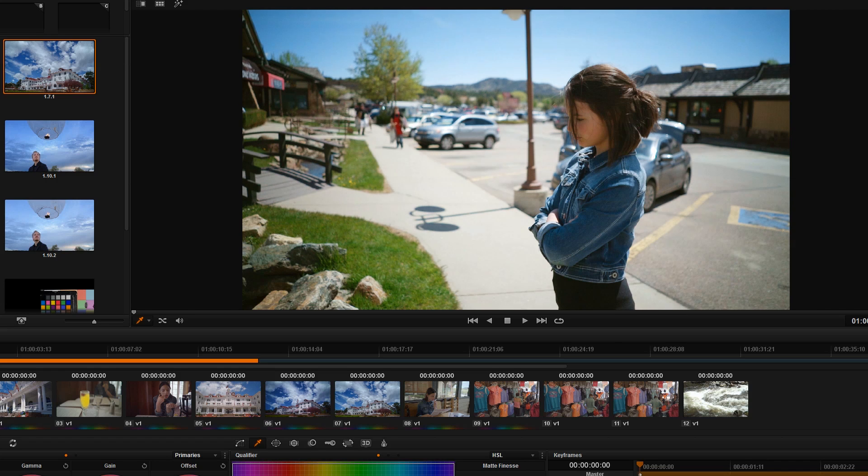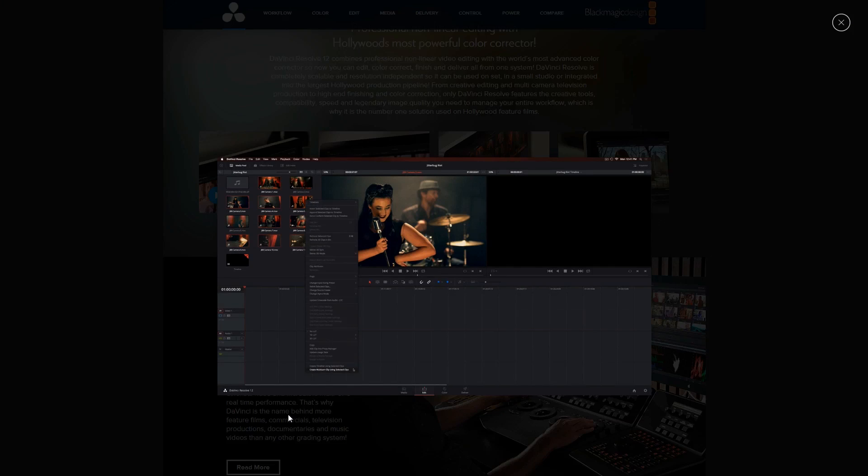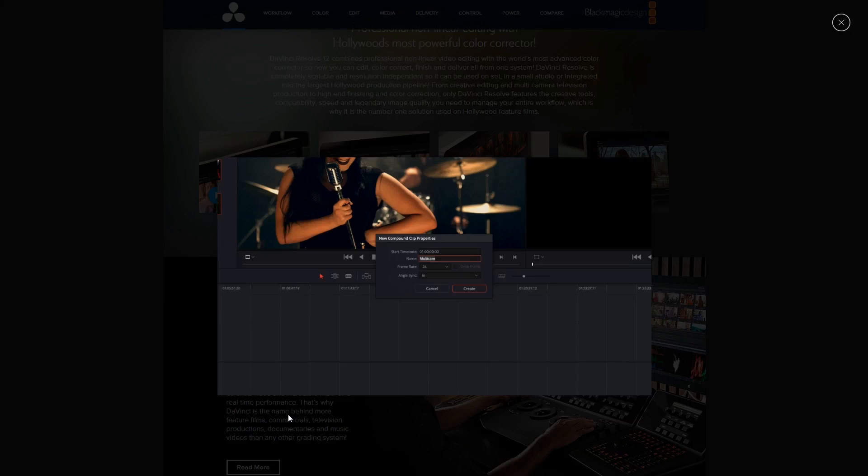Premiere Pro has always had a few issues that frustrate me. One of them is audio sync — if you have two cameras, line them up on the timeline, and say sync by audio, I'd say 25% of the time it does a pretty good job, but 75% of the time it just flies one clip off the screen and you don't know where it went.